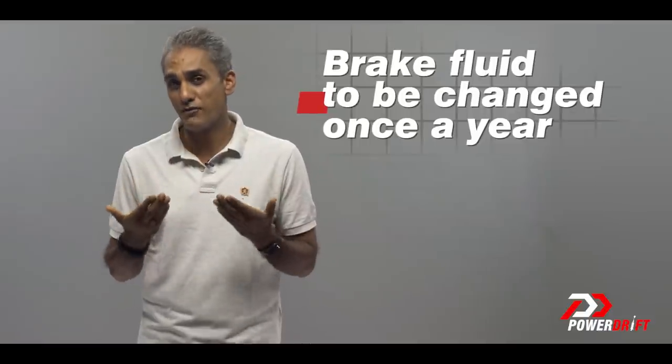For most people who ride seriously and drive seriously, we recommend that you should be changing your brake fluids once every year. That's how you keep the brake fluid topped up — you know that the levels are good and the fluid is good, which means it will do its job well.